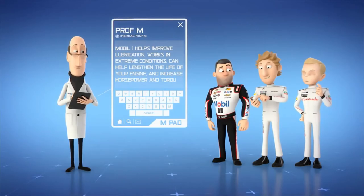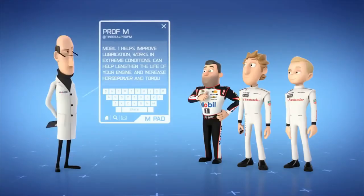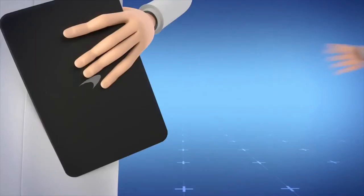You mean this oil can make my car go fast? Well, yes, of course. That's what I've been saying all along. We get it. Time for a field test.